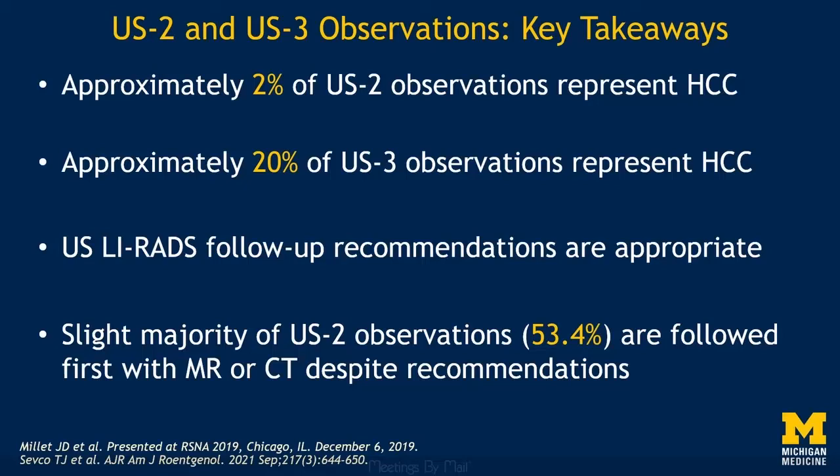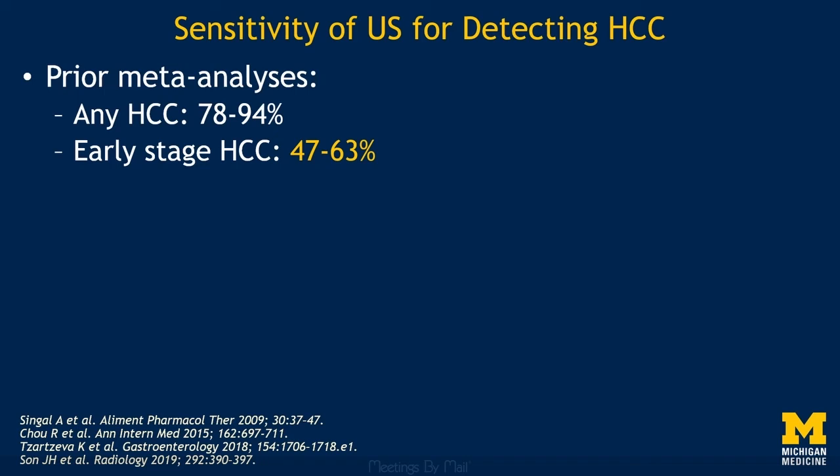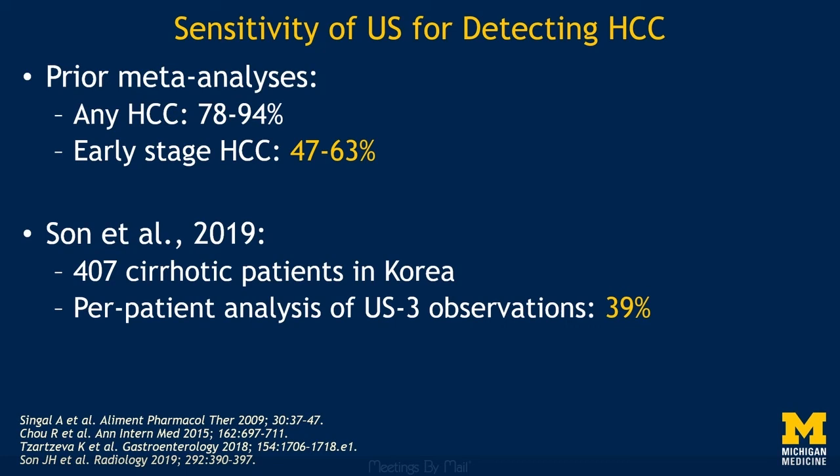Beyond the outcomes of observation categories, Ultrasound LIRADS has enabled us to better study the sensitivity of ultrasound for detecting HCC. Prior meta-analyses have found the sensitivity of ultrasound to range from 78% to 94% for any stage of HCC and from 47% to 63% for early HCC — and detecting early HCC while it's still easily treated is the goal of screening. Using Ultrasound LIRADS applied to patients who all had both ultrasound and contrast-enhanced multiphase imaging, a group in Korea found that the sensitivity of ultrasound for detecting HCC was lower than previously reported, at 39%.